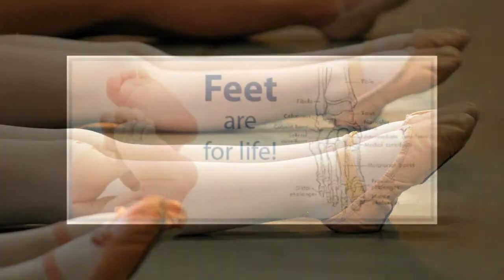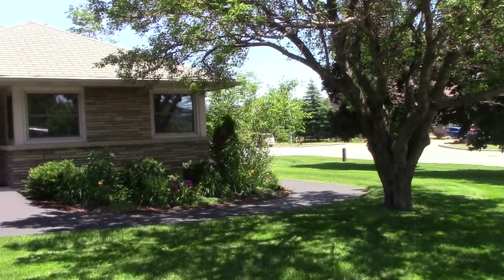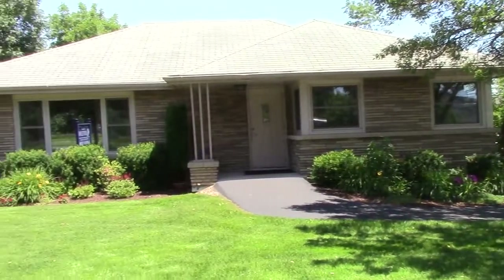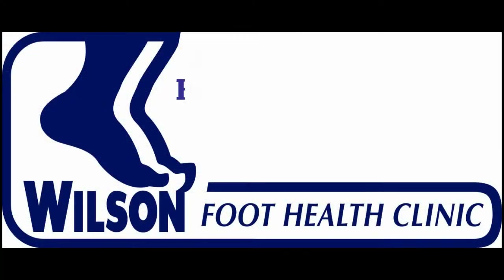If you happen to be diabetic and are suffering with an ingrown toenail, it is very important that you seek professional help immediately. Come into the Wilson Foot Health Clinic for quick relief of ingrown toenails or surgical options for more severe problems.